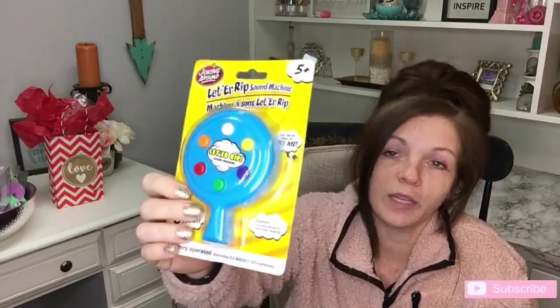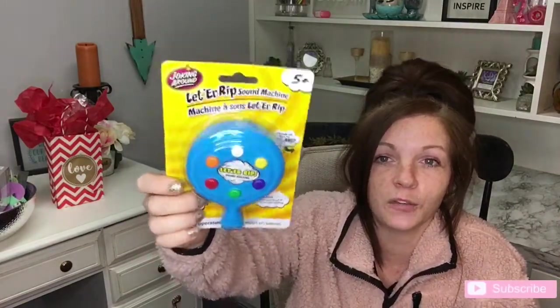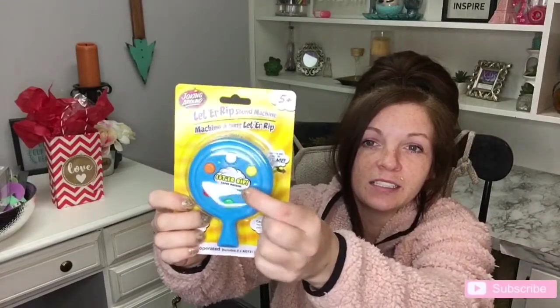And then I also saw this cute little rainbow calendar 2021. I don't know, I just thought it was cute. She likes to know what day it is and stuff, so I thought this was small and wouldn't take up any room, and I don't have to poke another hole in the wall. And then I also got this — it says Let Her Rip Sound Machine. It's just like a little gag gift, like a little fart machine.